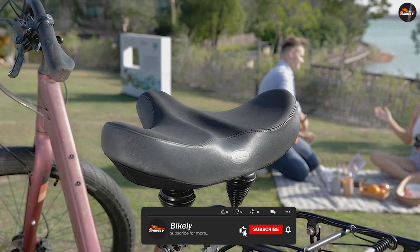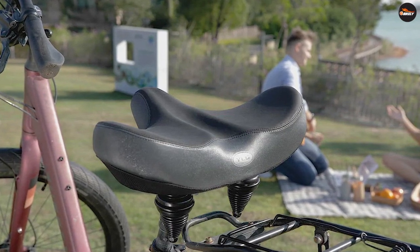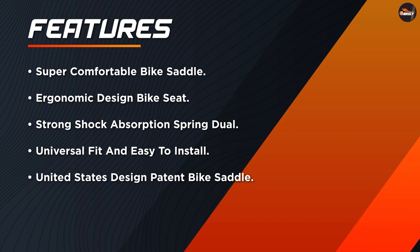Strong shock absorption spring dual design. Dual spring rubber ball suspension in the bottom of the bicycle seat provides more stability and strong shock absorption effect. Gives better protection to your riding and will not cause noise between the springs.